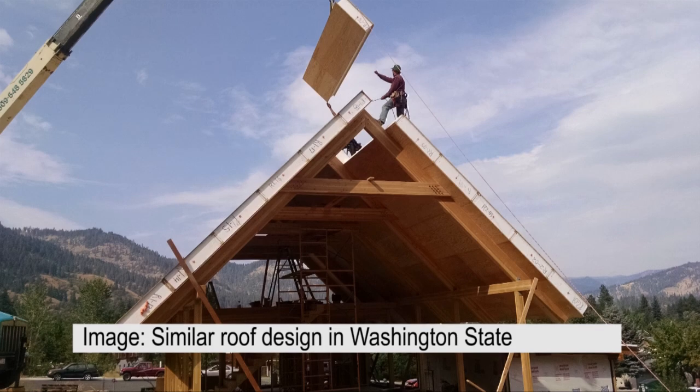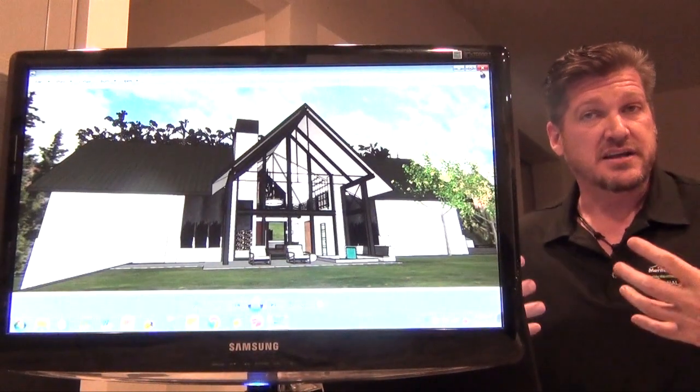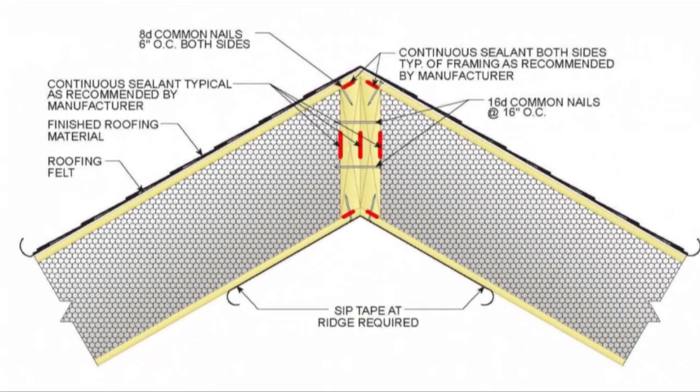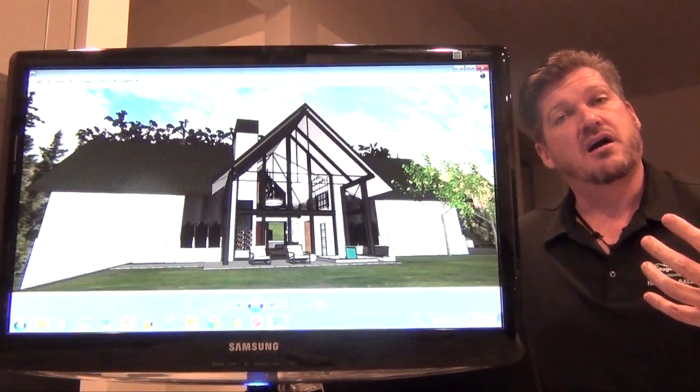With a 12-12 pitch roof, we can drastically reduce the amount of internal supports, and so with a simple header piece we have very usable space underneath these 12-12 pitch roofs. These SIPs are airtight.